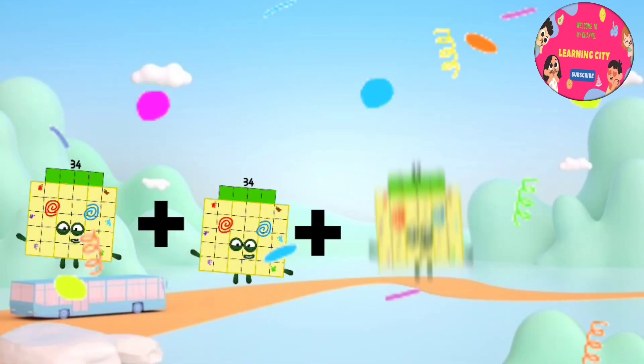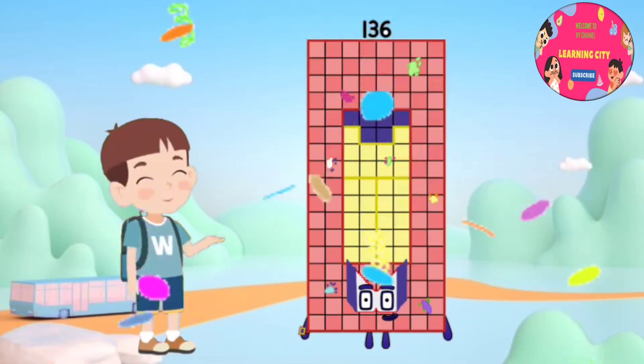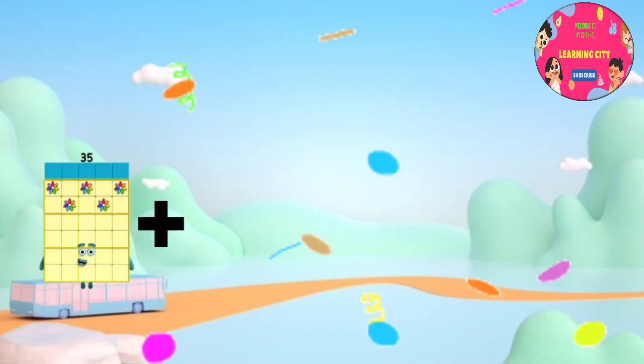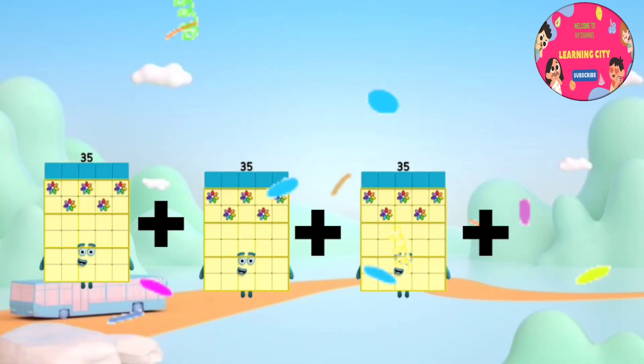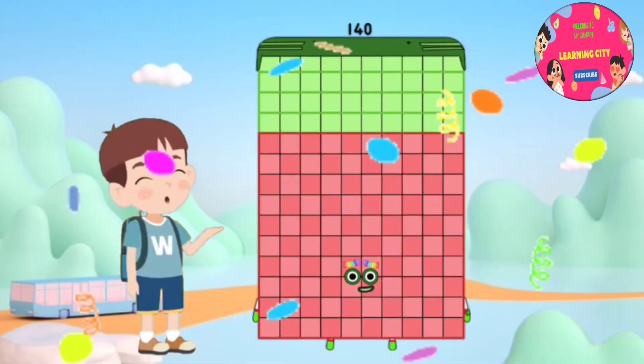34 plus 34 plus 34 plus 34 equals 136. 35 plus 35 plus 35 plus 35 equals 140.